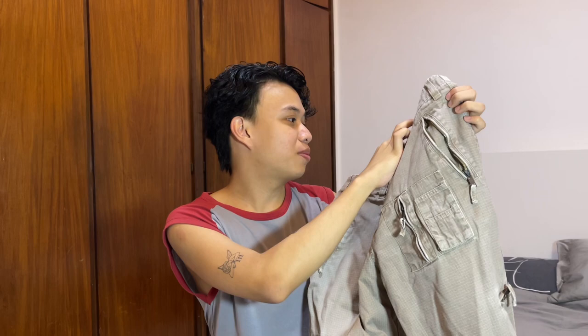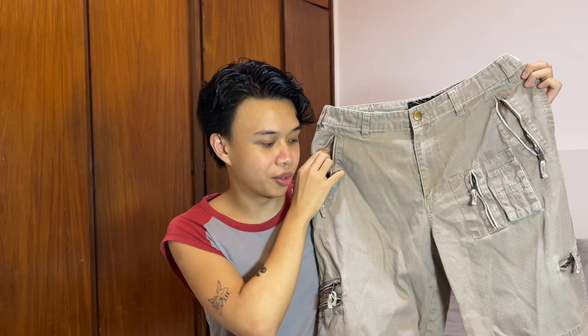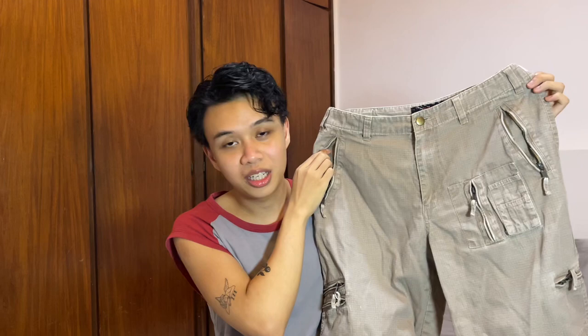The color is like a washed khaki and the brand is UNE, not sure what brand that is. It has a longer length than usual shorts and I really love longer shorts because it's a different silhouette and you can play with it more than normal shorts.